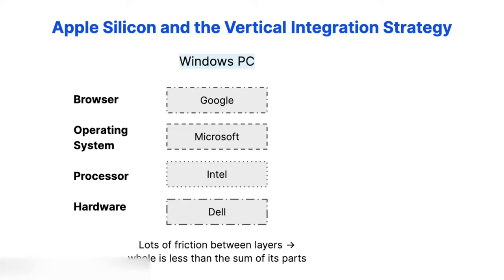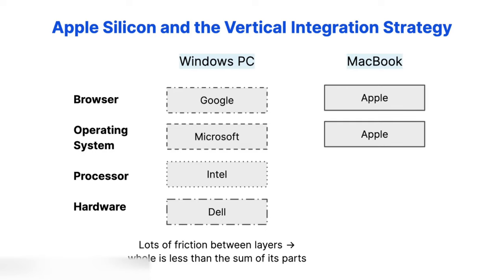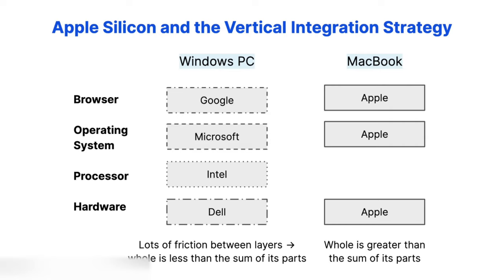But for Apple products, every part of the stack was made by the same company. For a MacBook, that includes the browser Safari, the Mac operating system, and the MacBook hardware itself. The creators of each layer in the stack work closely with the builders of other layers to make sure they work together seamlessly, optimizing all the I/O protocols all the way down to the hardware layer. This makes communication within the device extremely smooth, efficient, and fast. And the whole is greater than the sum of its parts.